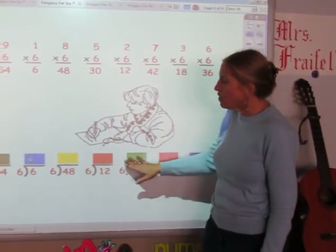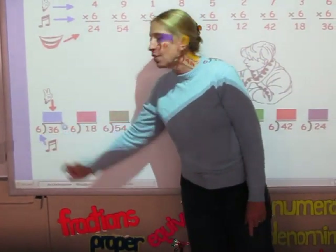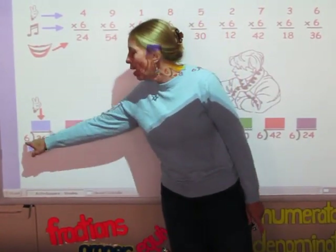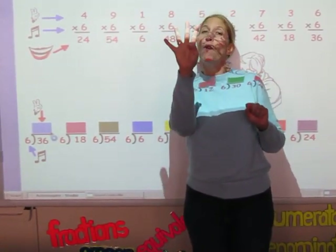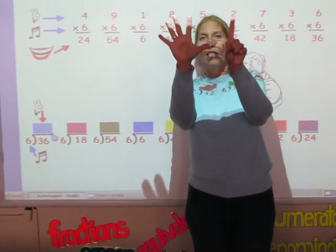On the bottom row are division facts. When you do the division, you sing the song of the divisor until you get to the number in the dividend, and the number of fingers is your answer. So for this one, I'm going to sing the sixth song until I get to 36. 6, 12, 18, 24, 30 and 36. And six is my answer.